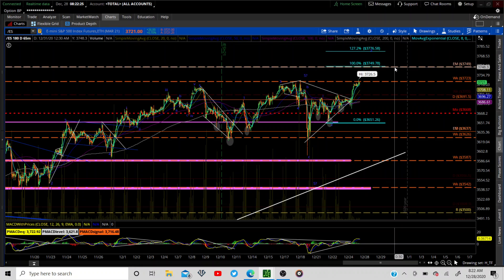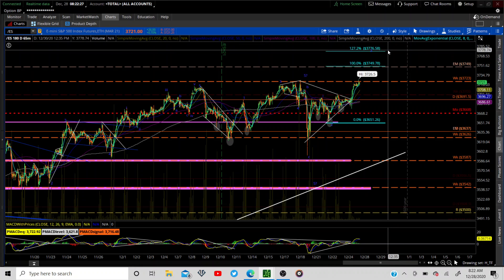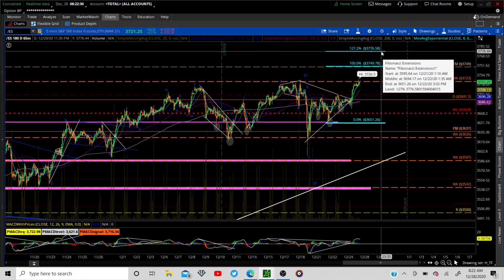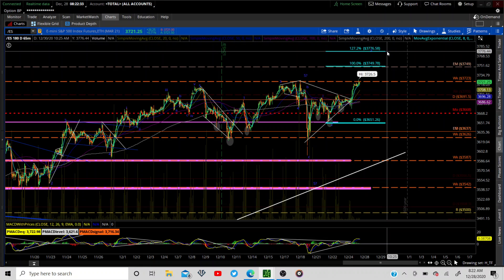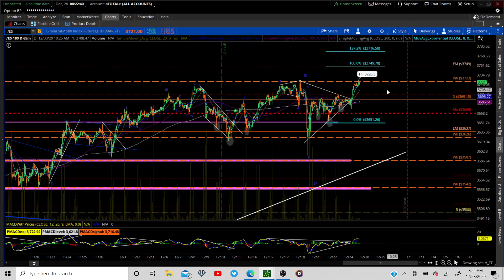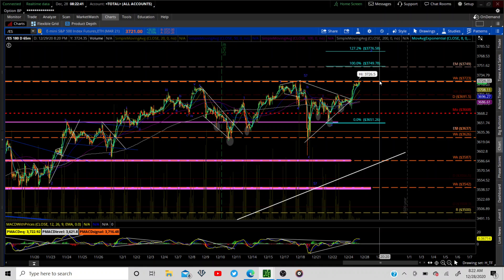We have our expected move at about $3750 — we'll probably make a pause there, but I'm expecting at least the 127.2% extension at $3776. Let's look for that this week. Lots of upside to go, we're still bullish right now. We're just right at resistance at the all-time highs.